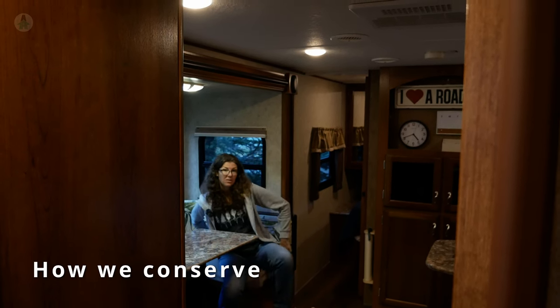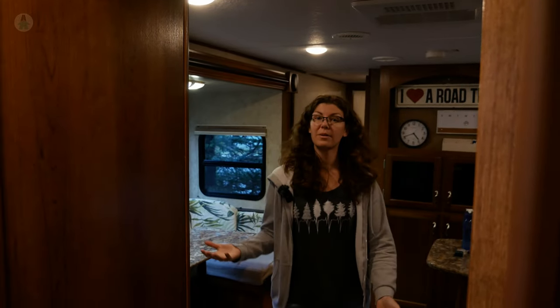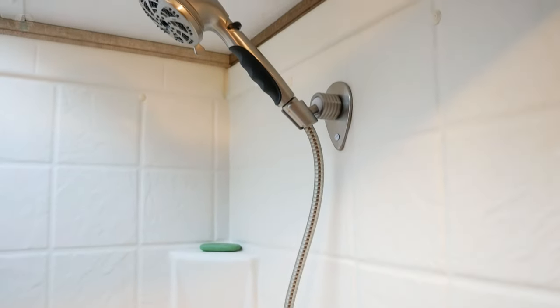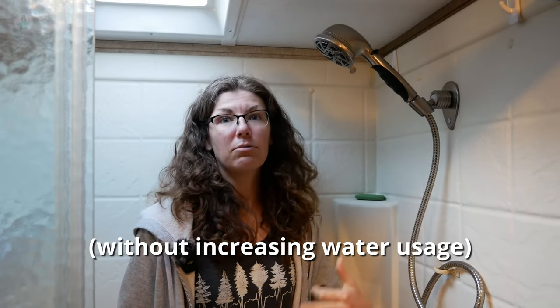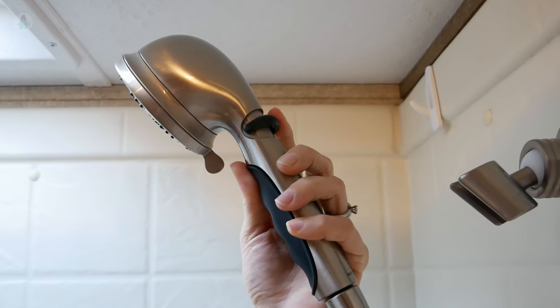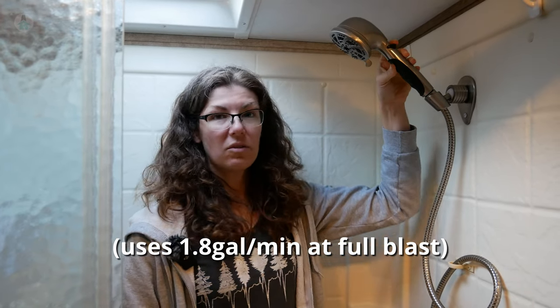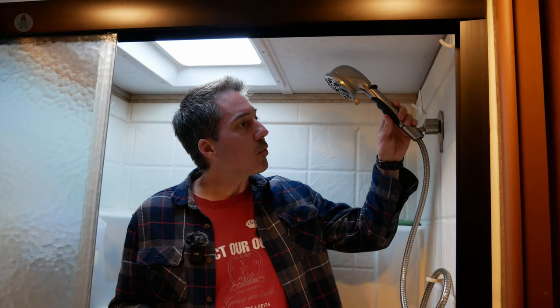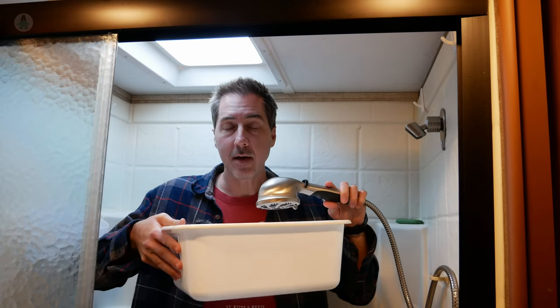One of the most obvious places to start saving water is in the shower. We switched out the standard RV shower head for this Oxygenics Fury. It increases water pressure so we can actually rinse off in a decent amount of time. It also has a flow adjuster switch so we can reduce the flow when soaping up and increase it to rinse off quickly. A great tip we got from a brother who traveled long-term in a van: collect the water running while you wait for it to warm up and put it in a dish bin to use for dishes later.